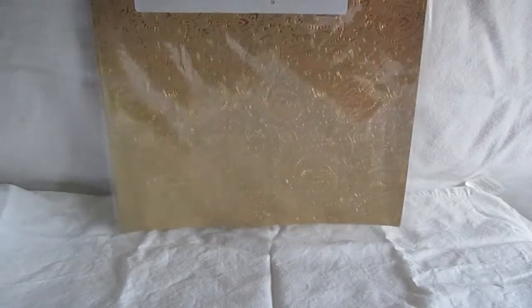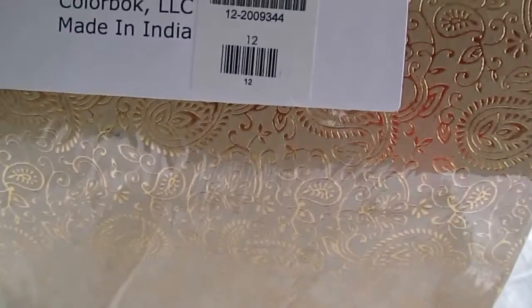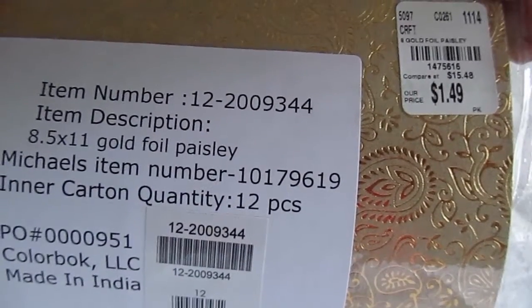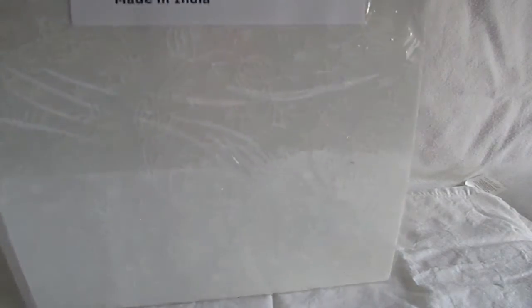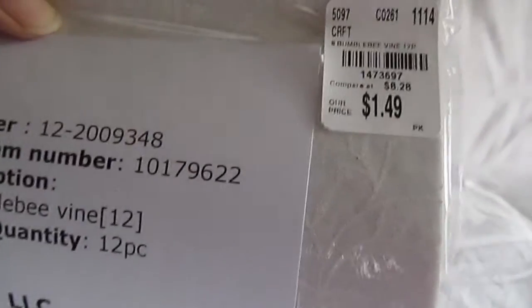This is a paisley sheet with gold in it — sorry about the glare. I'm filming somewhere unusual because I still have family at home, but I wanted to get this done. In this packet there's 12 sheets for $1.49. To go with it, I found this gold foil leaf on ivory — it's 25 pieces for $2.99. They complement each other. This packet here is 12 sheets for $1.49.